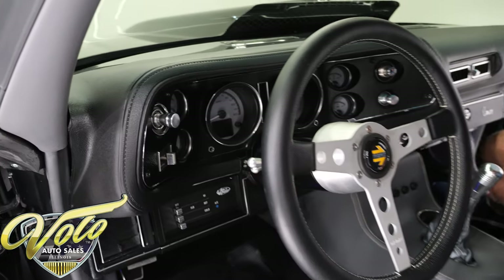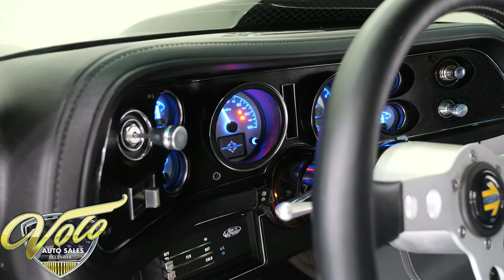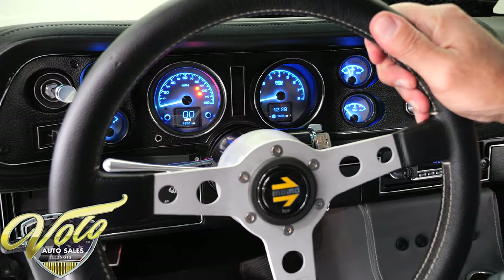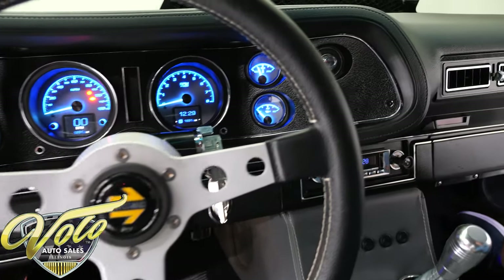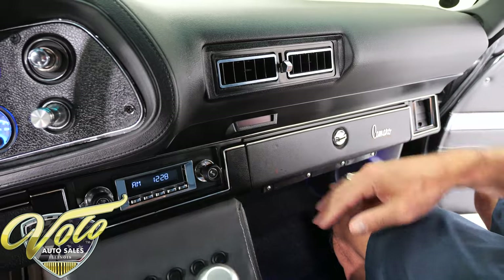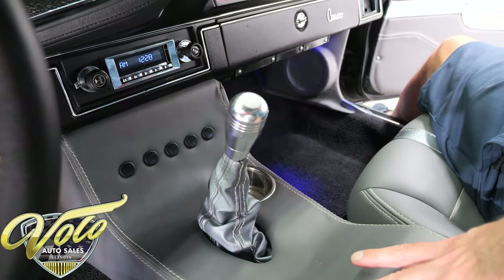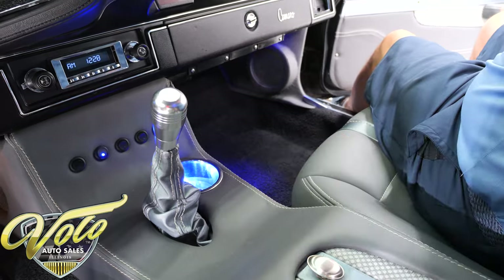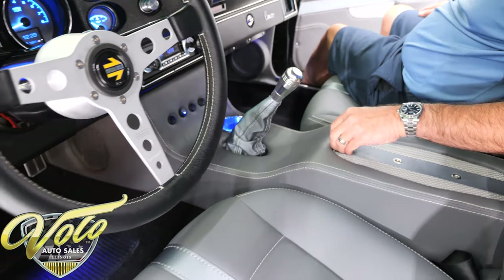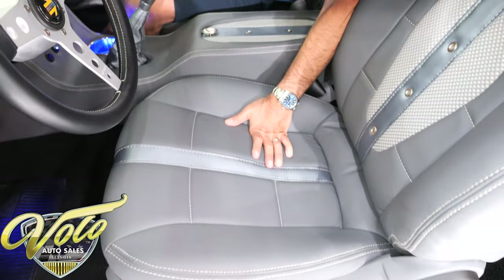The dash pad is replaced. Nice custom Dakota Digital gauges — look really cool. We've got a tilt column with a Momo cushion-grip wheel, like what they use in Ferraris. A retro stereo system. The glove box, vents, and door are all new. Speakers in the kick panels, speakers in the console — all custom console with some toggle switches. One turns on the blue lights, and there are cup holders. Really cool shifter. The center console opens up and matches the door panels, headliner, and seats — same pattern throughout.